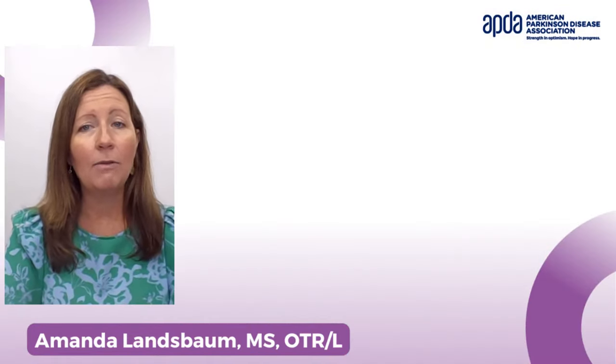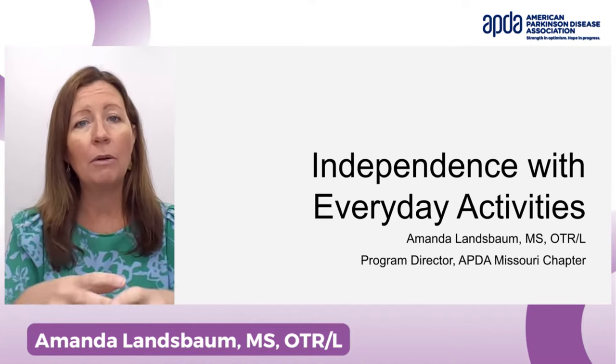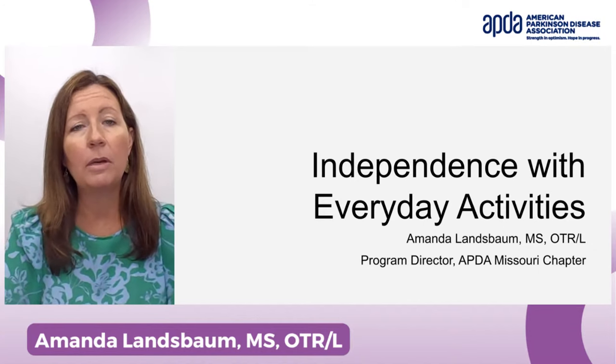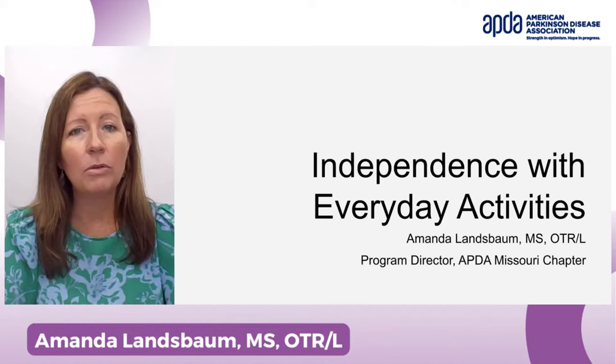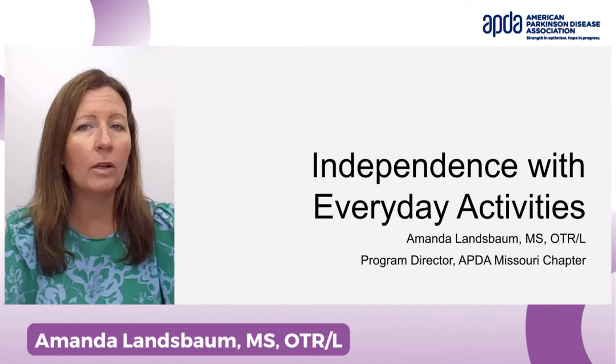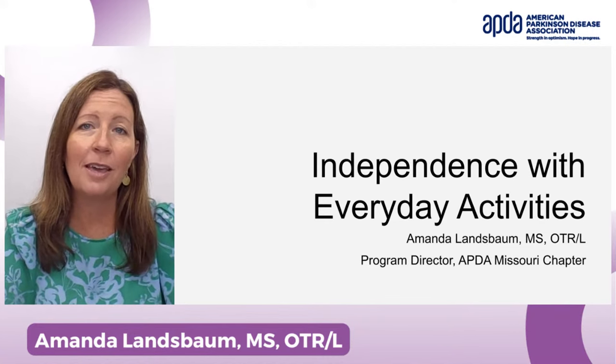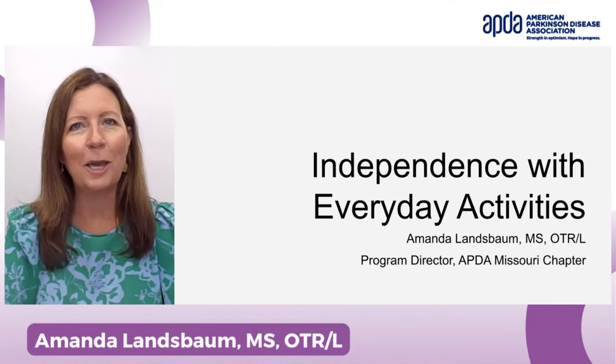In the first episode, I took a step back and gave a broad view of what occupational therapy is and how it fits with your healthcare team. I also reviewed some examples of how OT can help if you are living with Parkinson's. And if you missed it, that's okay — you can always go back to the APDA YouTube page and watch it again.